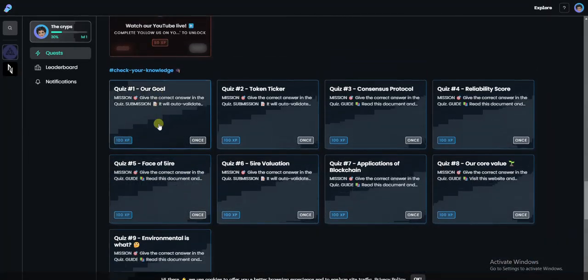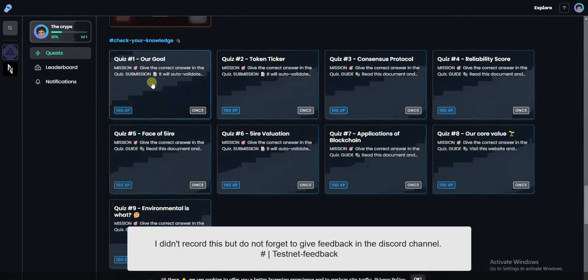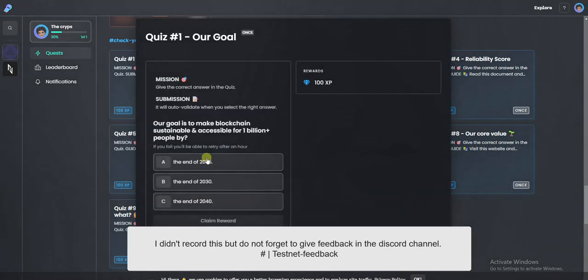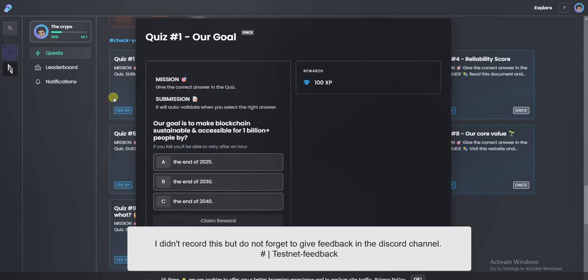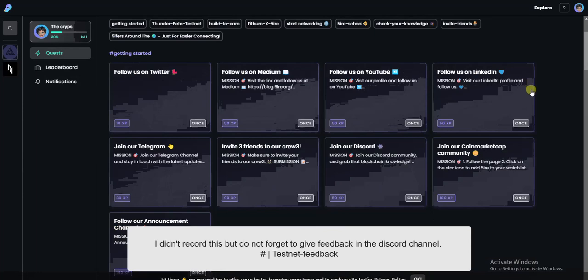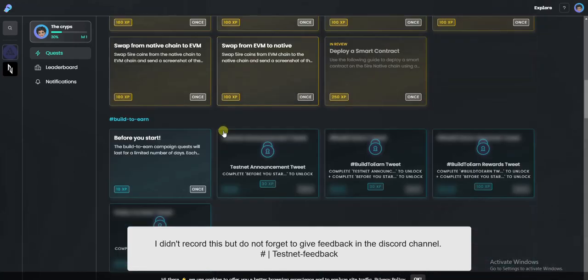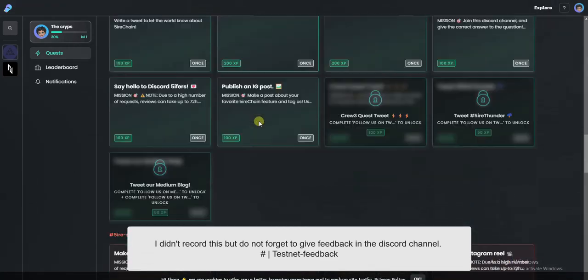Another part is you need to check your knowledge. In the video description, you are going to see the answers to this quiz — just select the right answer. You will also need to invite your friends — tap on invite friends and invite three people to Crew 3.